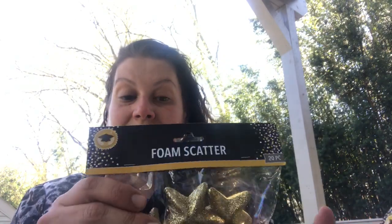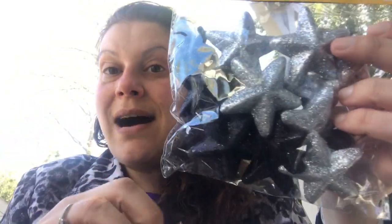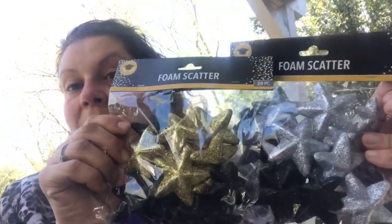I picked up this table scatter from the graduation section — foam scatter. They are different-size stars, and I got one in black glitter with silver glitter and one in black glitter with gold glitter. I got one of each because I figured that would be nice for some DIYs or wreaths.